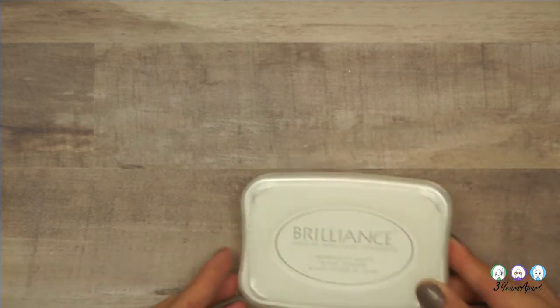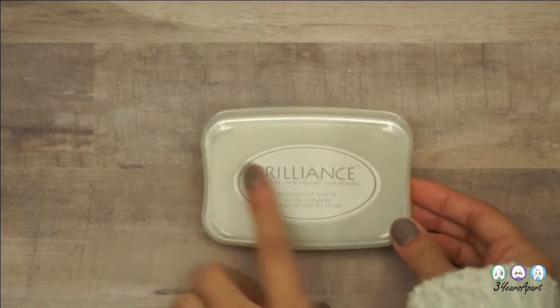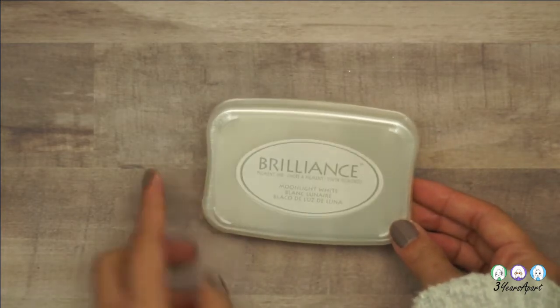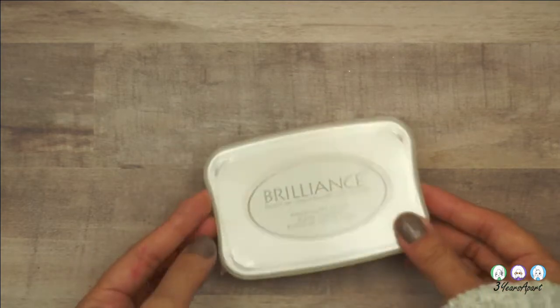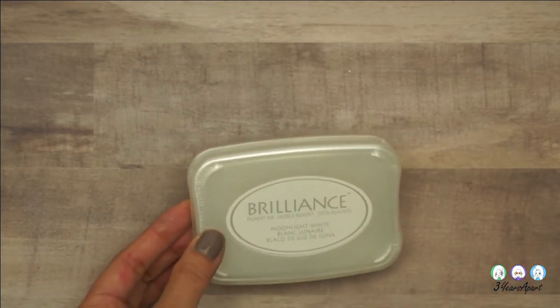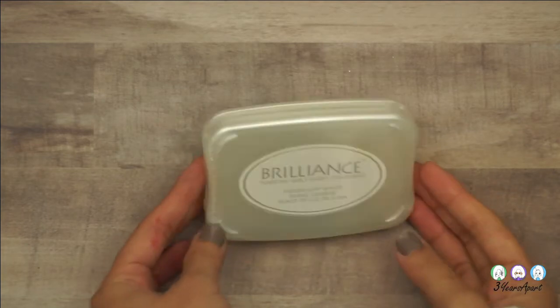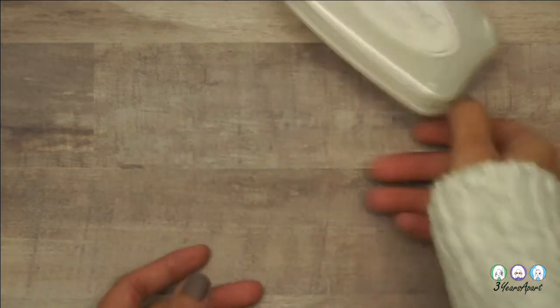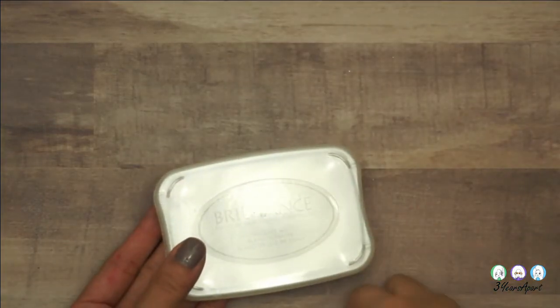I also got the Brilliance stamp pad. If you watch Job's Journal on YouTube and Instagram, he uses this all the time in his journaling and traveler's notebooks. I think it looks really, really cool — can't wait to start using it, especially if you stamp on top of craft paper, black paper, or even red paper. That would be really, really pretty.